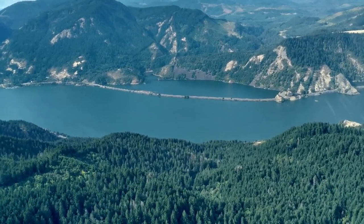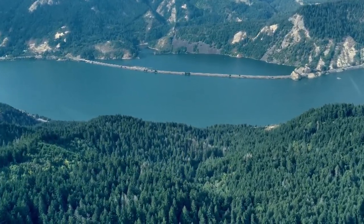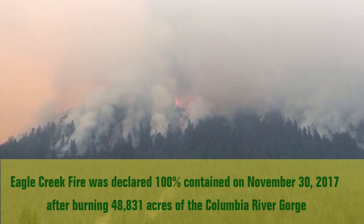My name is Diane Hopster and I'm a hydrologist for the Columbia River Gorge National Scenic Area and the Mount Hood National Forest. I also worked as a hydrologist on the Burn Area Emergency Response Team, or the BEAR team.